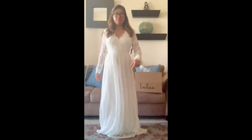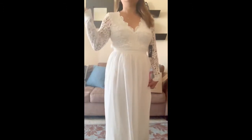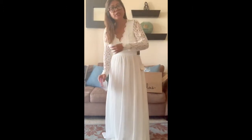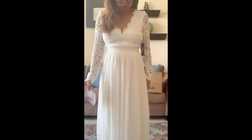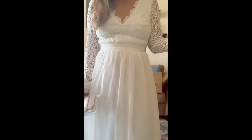Hi guys, welcome again to my channel! This is the second dress. Much more easier to wear compared to the first one — the first was harder to put on. This one is really soft, the material is great, and the cut is beautiful.